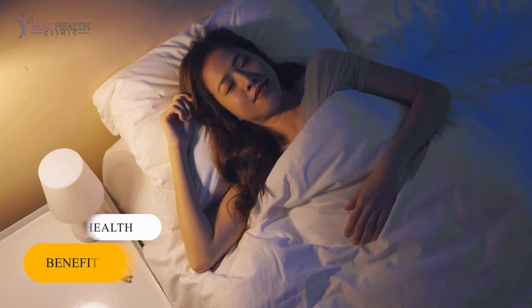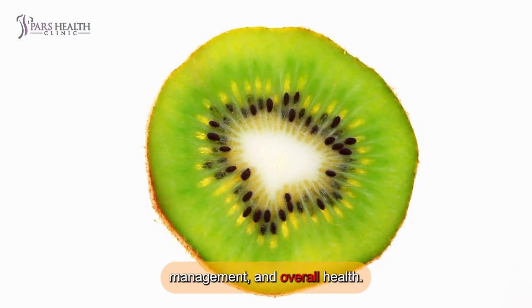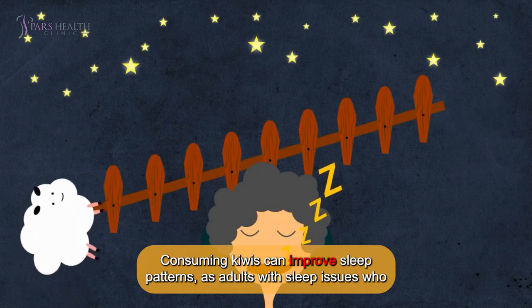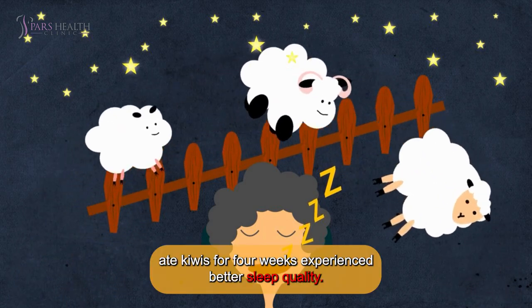8. Benefits for good sleep. Quality sleep significantly impacts mood, weight management, and overall health. Consuming kiwis can improve sleep patterns, as adults with sleep issues who ate kiwis for 4 weeks experienced better sleep quality.